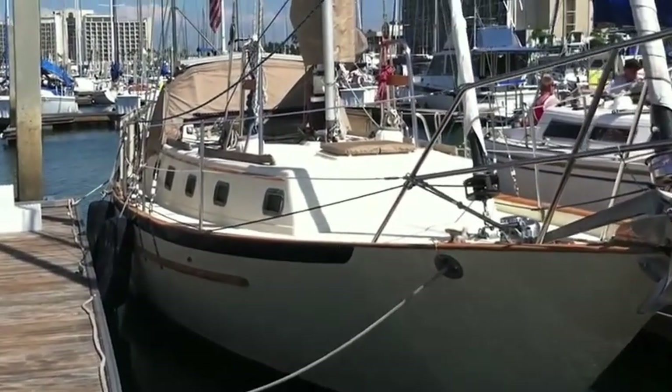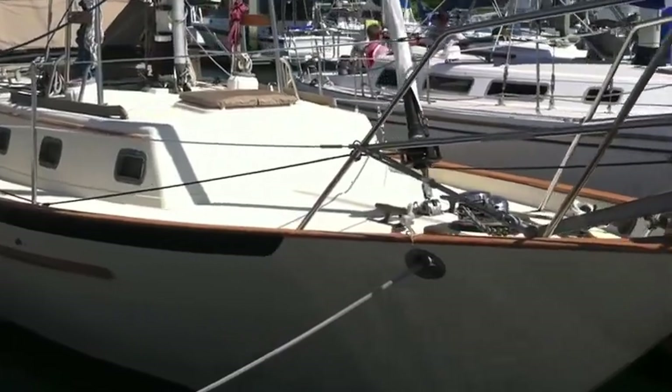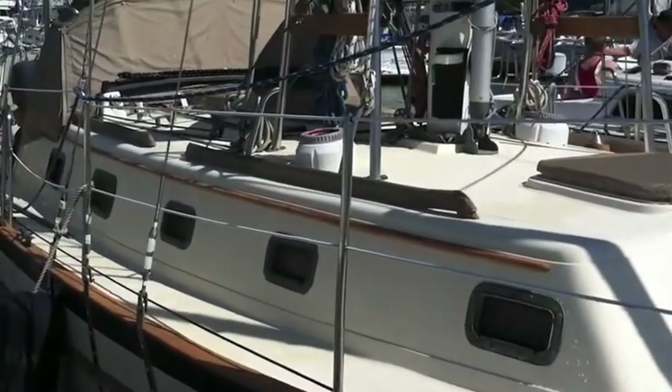Hi, this is Ian Van Til and this is the video walkthrough for the 1991 Pacific Seacraft 37. This particular vessel is located here in San Diego, California at Marina Cortez.